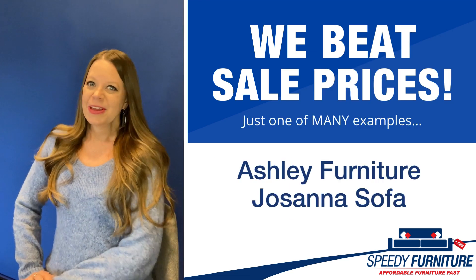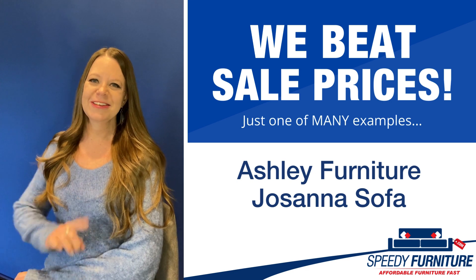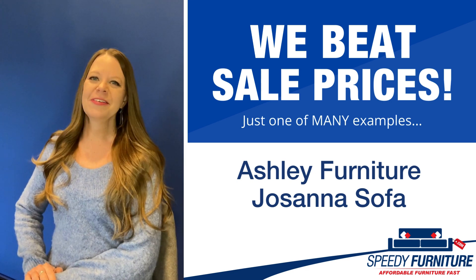Hey everyone, it's Amy and today I'm going to show you Speedy Furniture's sale pricing on the Josanna sofa by Ashley.